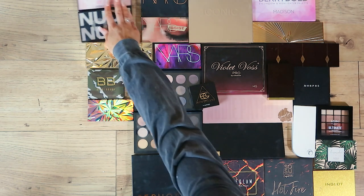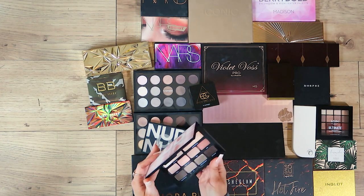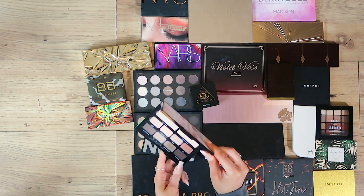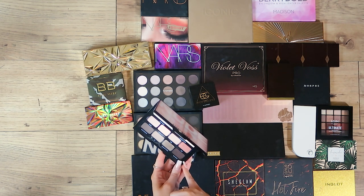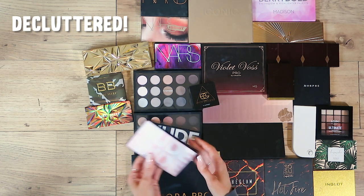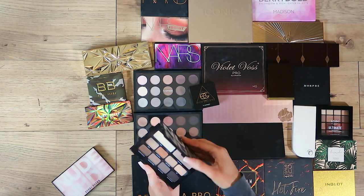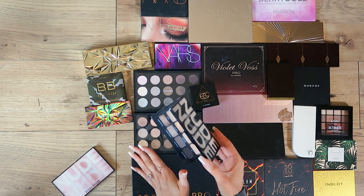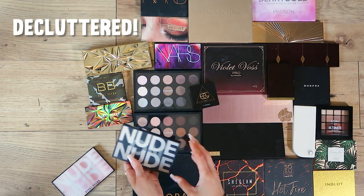Moving on to my Bobby Brown palettes — I haven't used any of these in a while though I did love them. This is the Nude on Nude, very much reminding me of my Natasha Denona palettes. Bobby Brown is one of my favourite brands but I don't use this. I've got all these shades in the Natasha Denona Glam palette, so that one is also going to have to go.